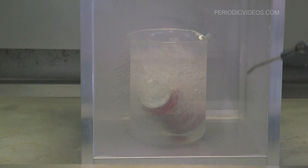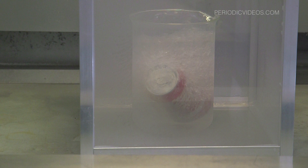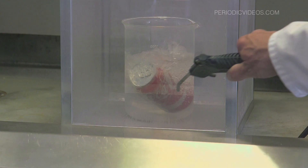I persuaded Neil that it was worth doing. As you can expect, when the can was dropped in, the nitrogen started boiling a lot.